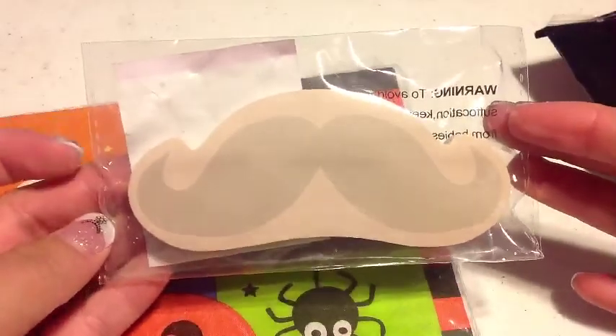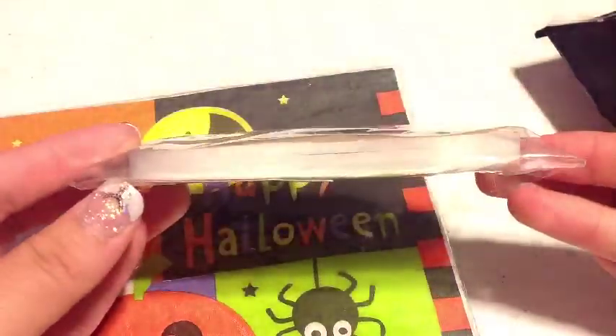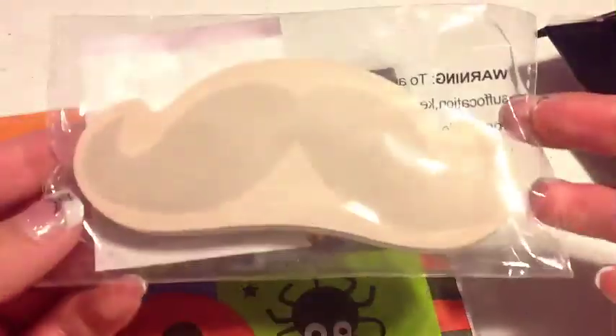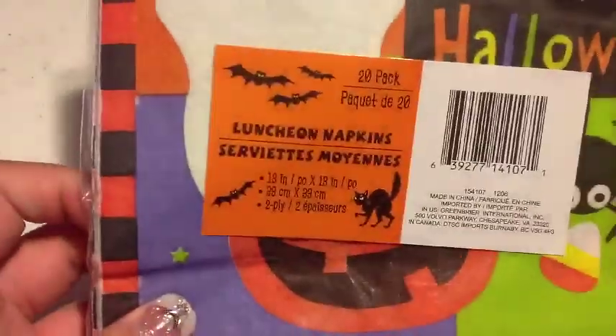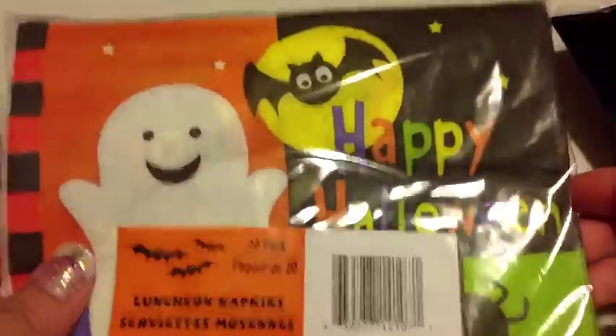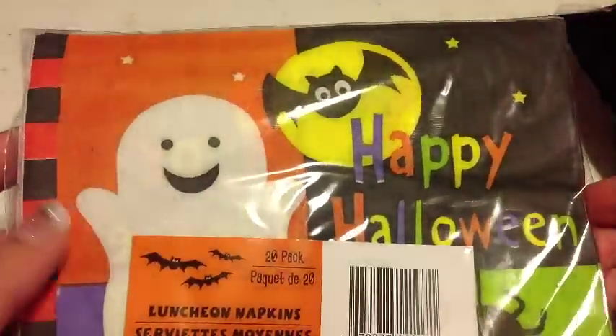This one's not Halloween related but it's just so cute — it's a little mustache sticky note set, and I got this for swapping. For Halloween, I got these Happy Halloween napkins. It comes with 20 of them and they're just so cute. I like to wrap my things up whenever I'm doing swapping.